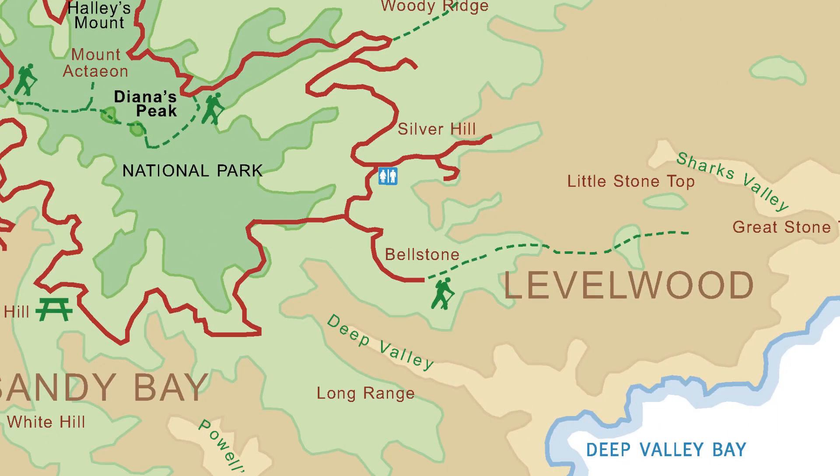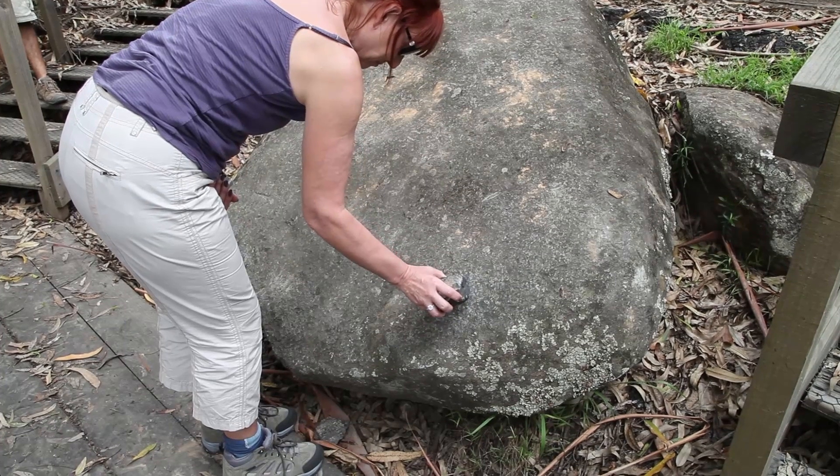At Prosperous Bay Plain, we visit the Bellstone. This piece of tracheandesite is somehow hollow and rings when hit.